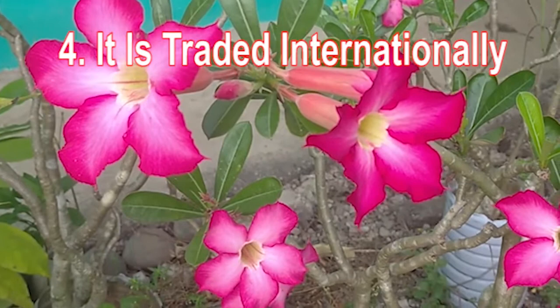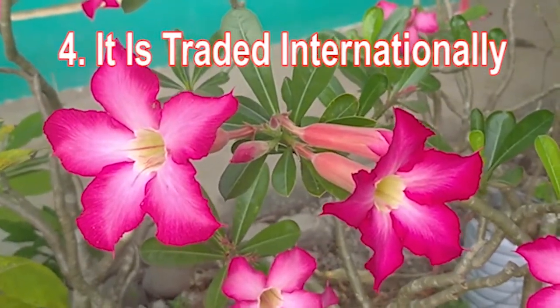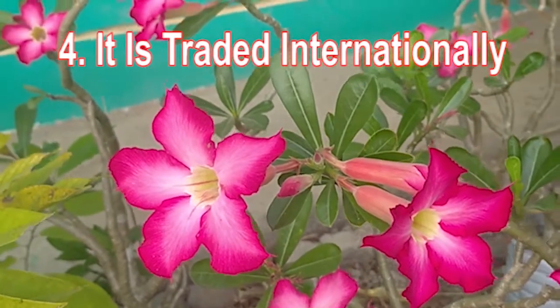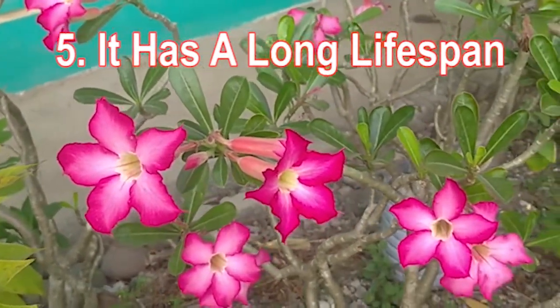While it is popular for its medicinal and toxic nature in Africa, it is popular in the West for its aesthetic value. Fact five: it has a long lifespan.